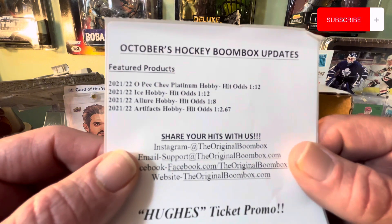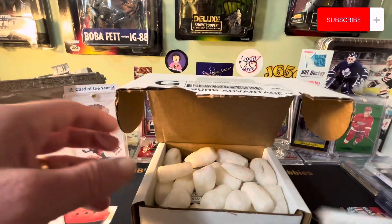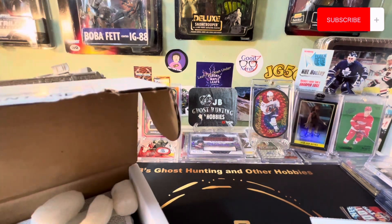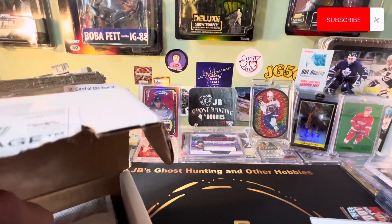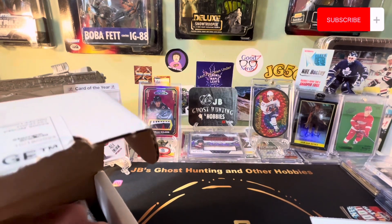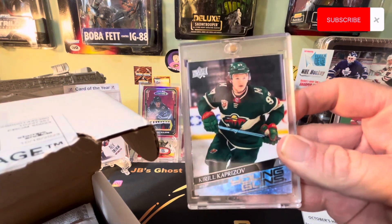We got some OPG, a platinum, ice hobby, artifacts hobby, and I'm sure a few others thrown in. These boxes are pretty good actually - last time I opened one of these boxes I got this right here, which was amazing.